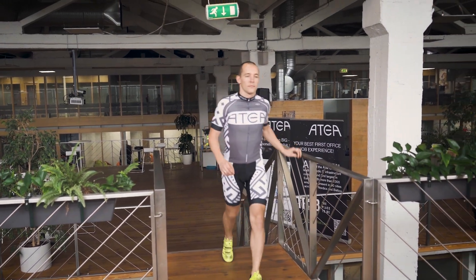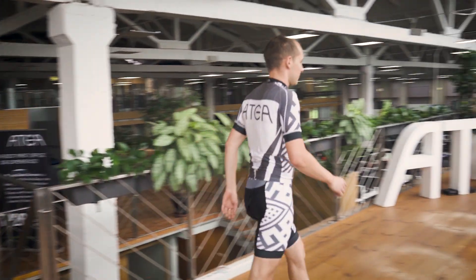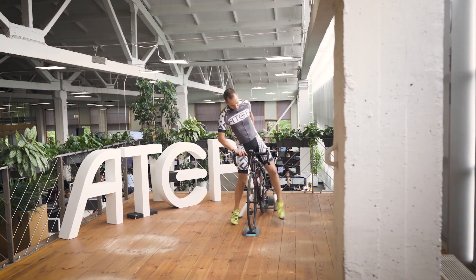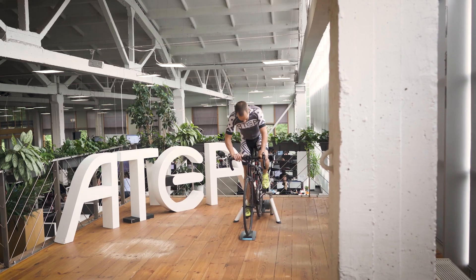This is Robert. He's very passionate about cycling and application packaging. Let's go see if he can spare some minutes of his workout time to answer some questions about the subject.